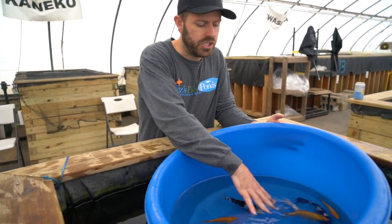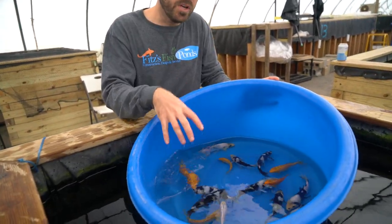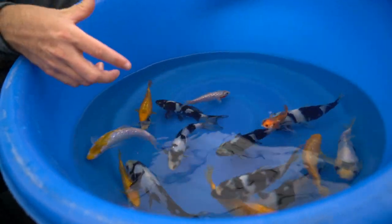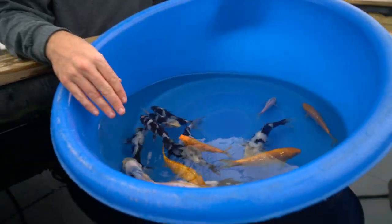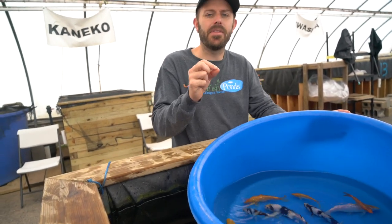But these fish right now are just so young and there's so much potential. It's a great opportunity to get some really good Tosai at a great price and give you a chance to grow up your own Golden Corn in your pond. And these Shiros are really cool — the black is almost like painted on with an ink brush.